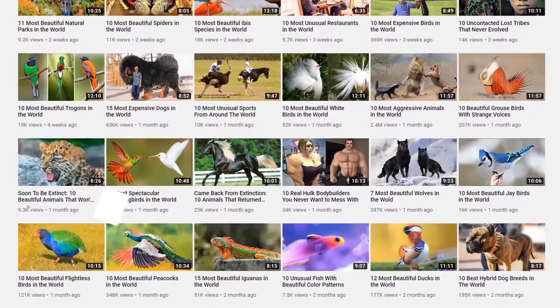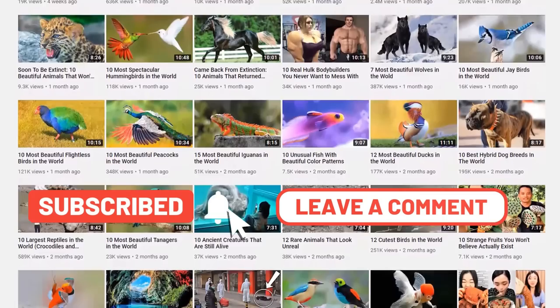Before we reveal number one, be sure to check out other amazing videos on our channel and give us a like if you've enjoyed this video so far. Tell us in the comments which one of these you like the most and why.